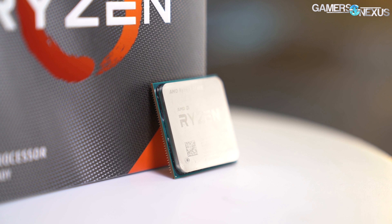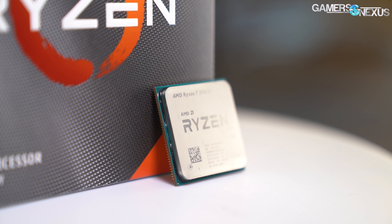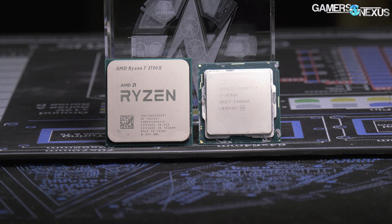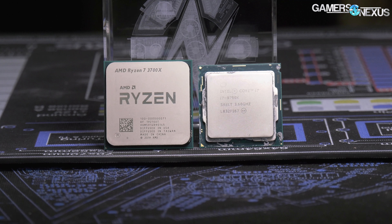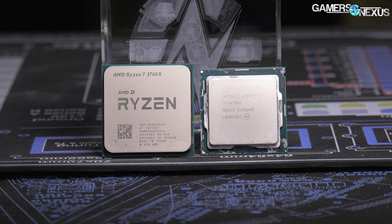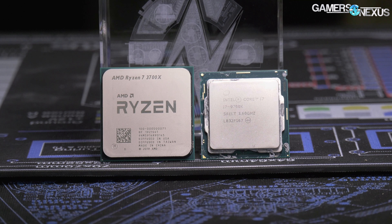AMD's R7 3700X's MSRP is $330, and the 3800X is $400. The i7-9700K sits between them at just under $400, or $365 on Amazon. So this is a tough place for the 3700X to be.